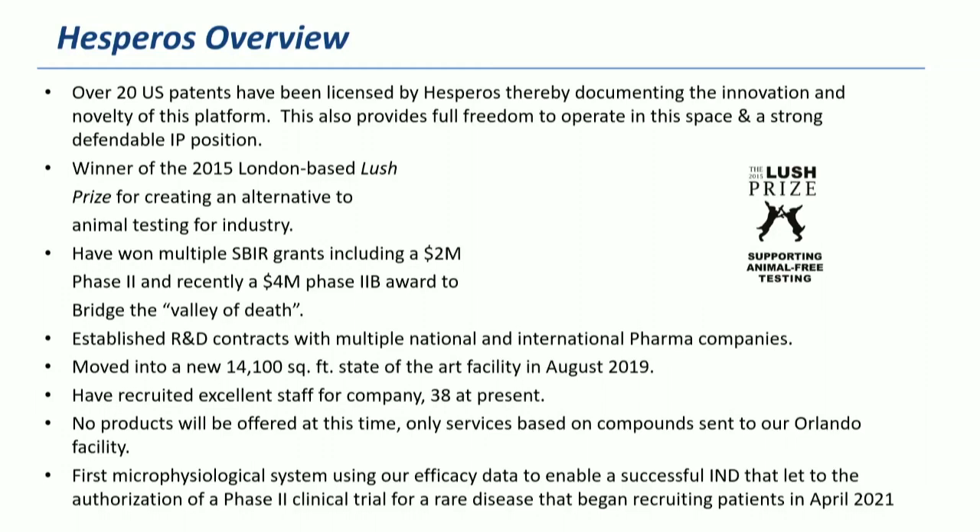We just published a paper describing the research we did with Sanofi on enabling an IND that was authorized for a clinical trial. This is the first time that an MPS system was actually used to authorize a clinical trial — it was for efficacy. We took a drug that was in clinical trial for one indication, took the safety data from that, and repurposed the drug for another indication, which was CIDP. This opens up a huge number of ways to start applying this technology.